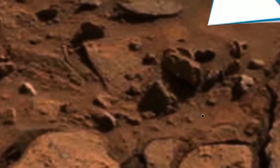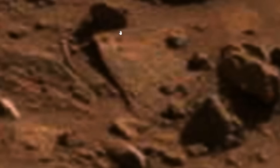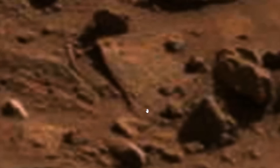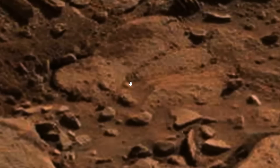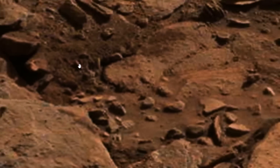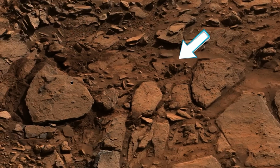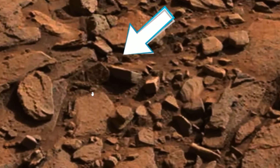Now here, notice not only the flap of material, but potential markings. There's some tubing evident here. Understand, any one of these things we are seeing should be enough to warrant a serious legal inquiry into these Mars missions. This stuff is artificial, folks.